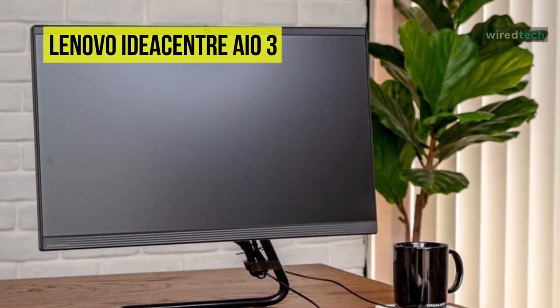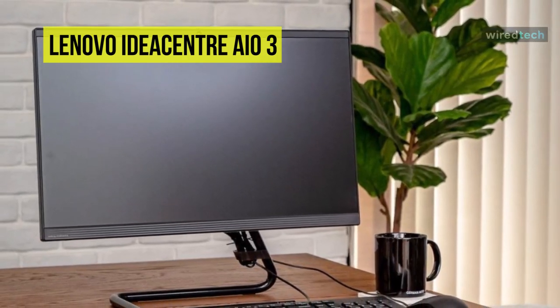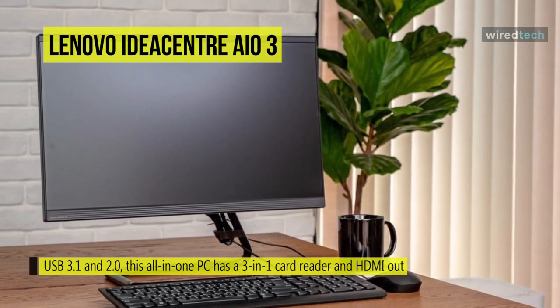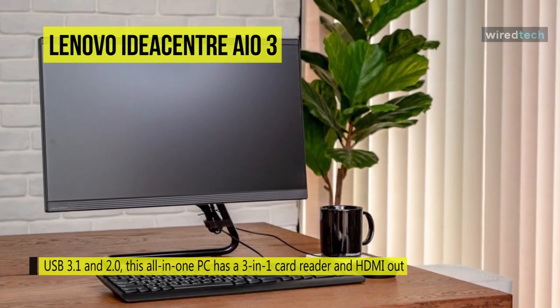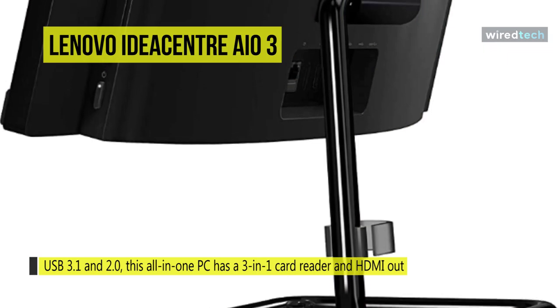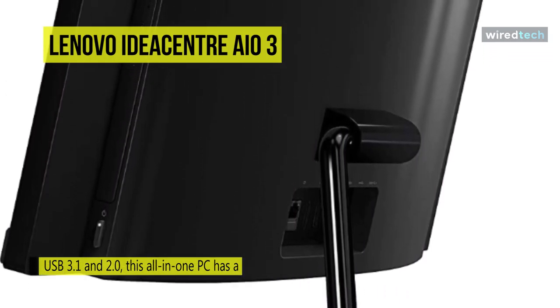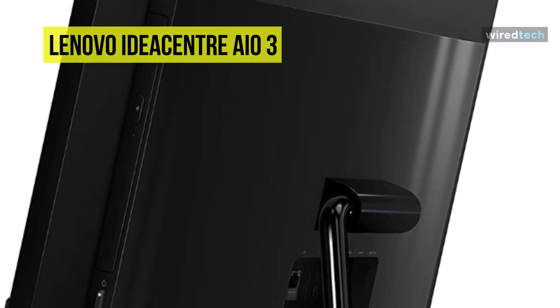For ports, the IdeaCenter AIO3 houses plenty of connections for peripherals such as a mouse, keyboard, and backup drive. In addition to USB 3.1 and 2.0, this all-in-one PC also has a 3-in-1 card reader and HDMI out if you need a second screen.